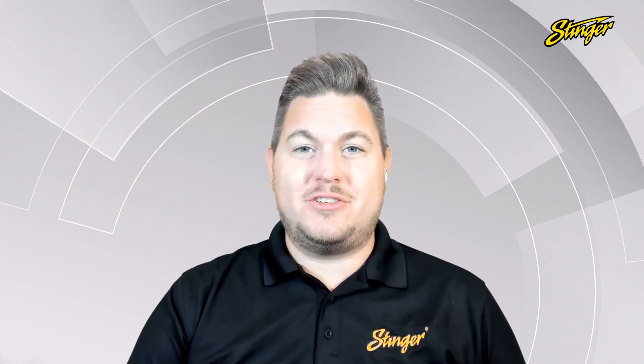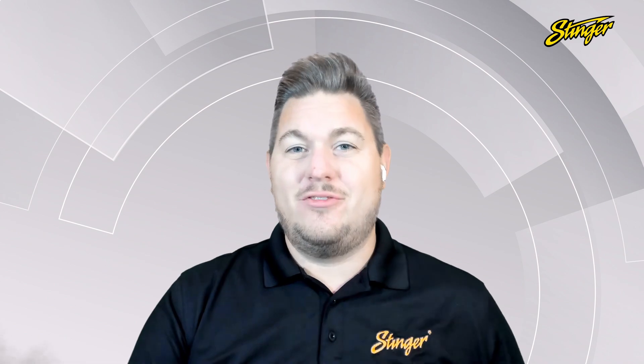What's going on guys? Matthew Palumbo from Stinger Solutions here to talk to you today about the top five products from Stinger Solutions.